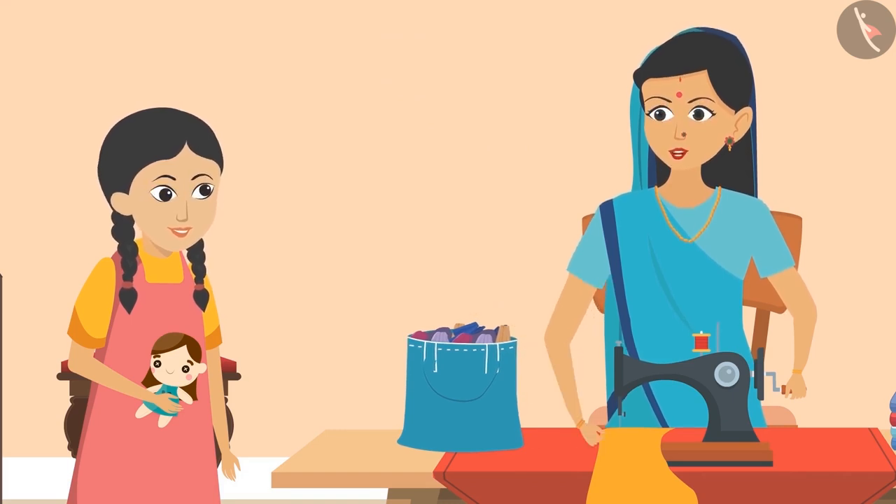'Sunaina, if you look at the clothes carefully, you will know that every cloth is made up of weaving threads.' 'Oh yeah, it looks like a thread mat!'